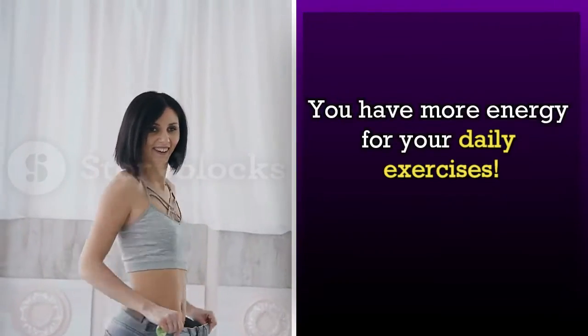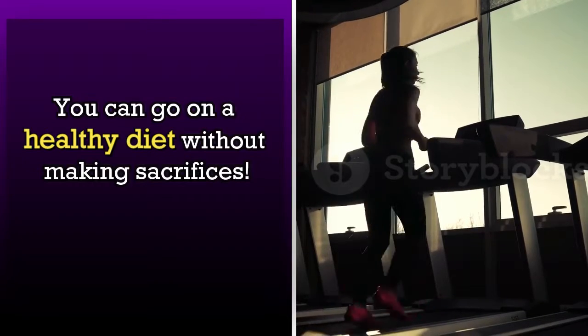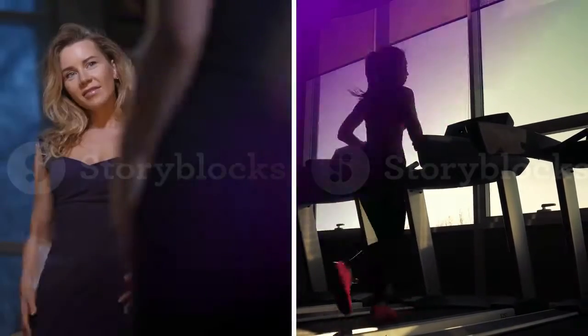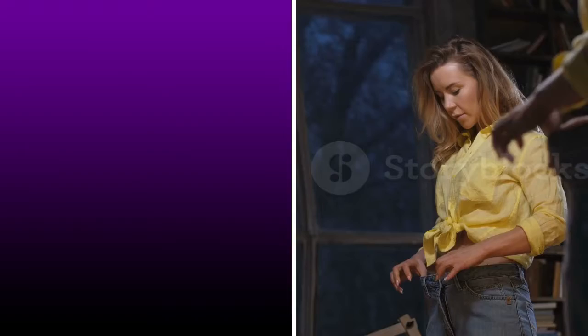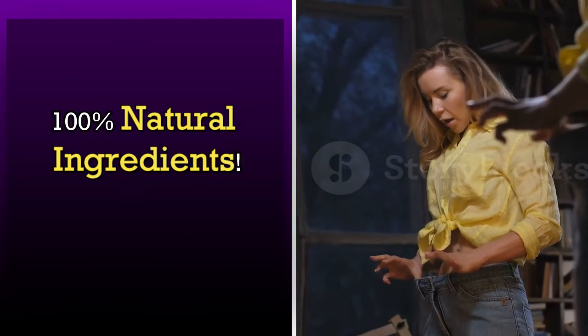You have more energy for your daily exercises. You can go on a healthy diet without making sacrifices. Your body opts for nutritional ketosis. 100% natural ingredients.